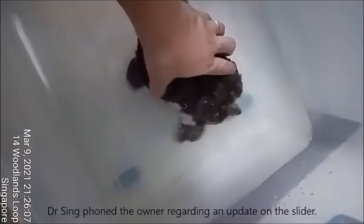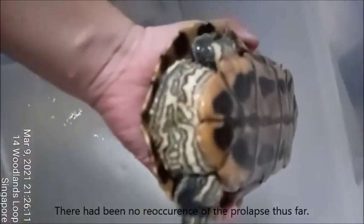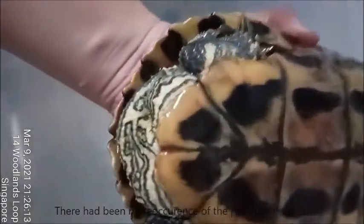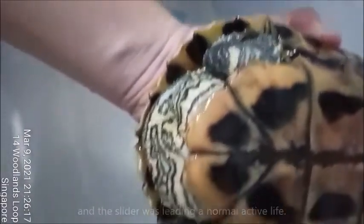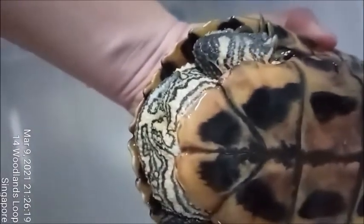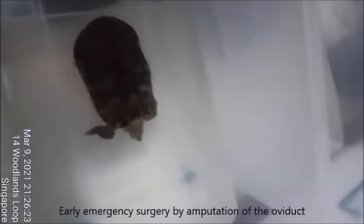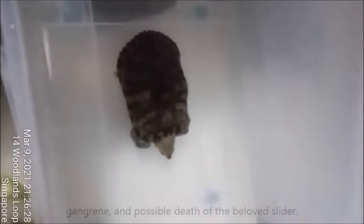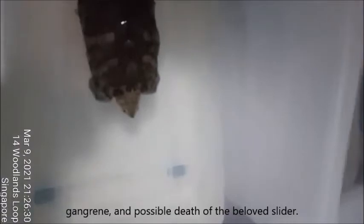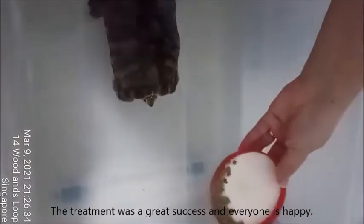Two months later, Dr. Singh phoned the owner regarding an update on the slider. There had been no reoccurrence of the prolapse thus far and the slider was leading a normal active life. She now lives alone, separate from the male slider as advised. Early emergency surgery by amputation of the oviduct prevented septic infections, gangrene, and possible death of the beloved slider. The treatment was a great success and everyone is happy.